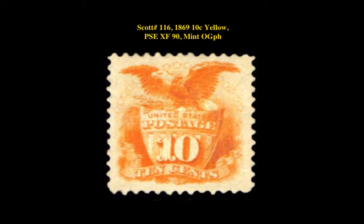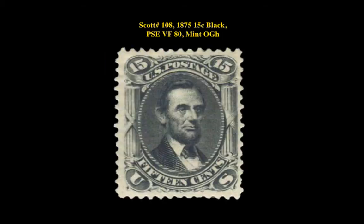Scott number 108, 1875 15 Cent Black, P.S.C. Very Fine 80, Mint Original Gum Hinged.